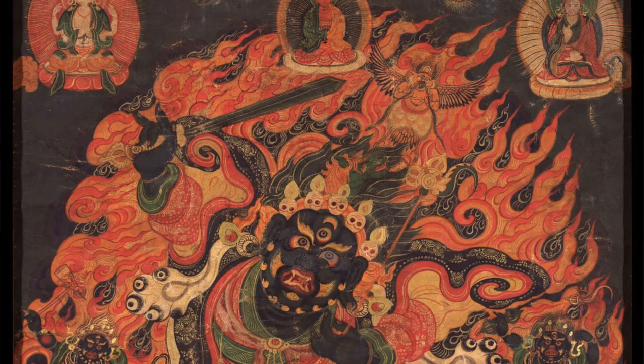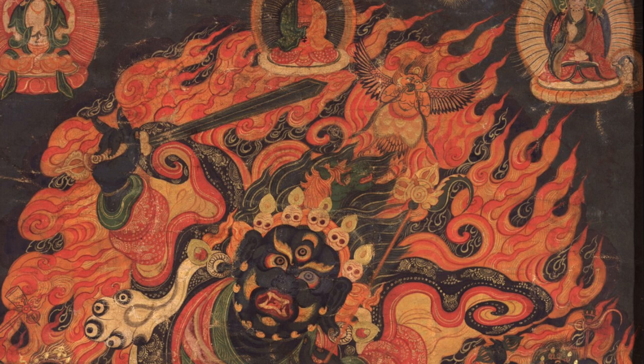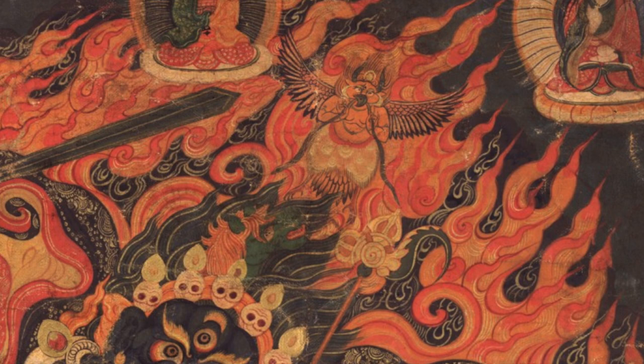How we identify this is by looking above Hyagriva, above his flowing hair, where you will see a bird — a Garuda — and it is orange in color. This is a kind of signature for Guru Chowang. Other important treasure revealers of the Nyingma tradition might have a green, blue, red, or white Garuda, and these will indicate that it belongs to their revealed treasure tradition. So the orange Garuda is an important small element to the iconography of this painting.